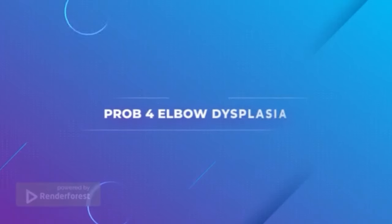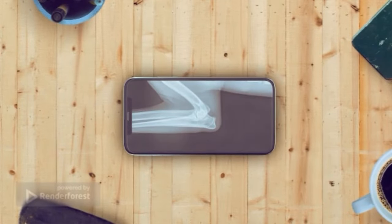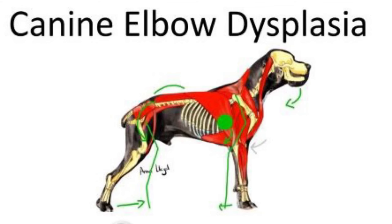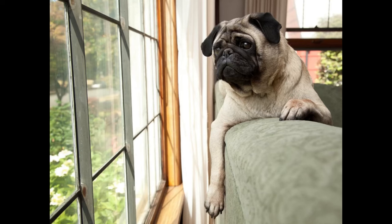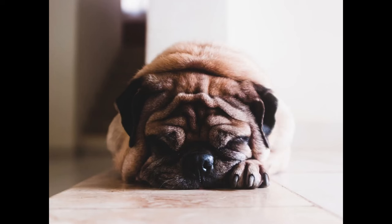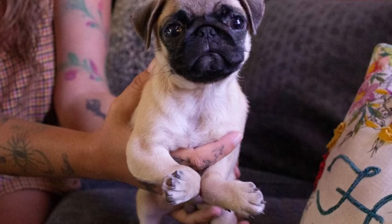Problem 4: Elbow Dysplasia. Elbow dysplasia is a common health concern among pugs and can lead to significant pain and lameness. This problem occurs when the cartilage cushioning the elbow joint becomes damaged and bone fragments form within the joint, causing arthritis and pain. In severe cases, the dog may need surgery to remove the fragments. It's important to keep your pug healthy, as elbow dysplasia can significantly reduce its lifespan. Signs of this condition include reduced activity, difficulty standing or walking, reluctance to move, and limping.